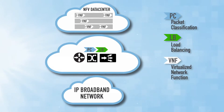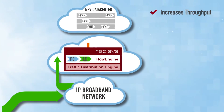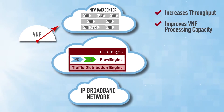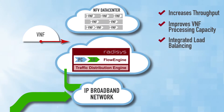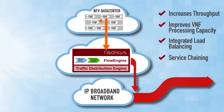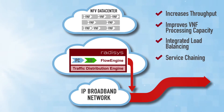Flow Engine implements wire speed flow classification inside the TDE system, increasing service throughput while leaving more capacity for virtualized network function processing. Once a flow is classified, Flow Engine load balancing capabilities can intelligently distribute the flow to the appropriate virtualized network functions.